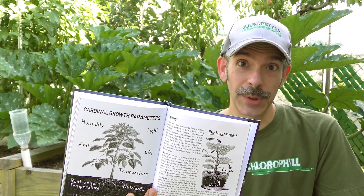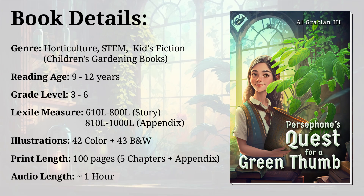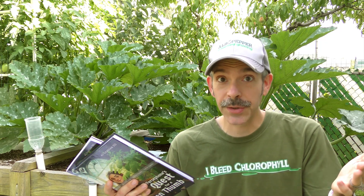In particular, the book covers the cardinal growth parameters for plants. Do you know what they are? Persephone's Quest for a Green Thumb is written with middle graders in mind — 9 to 12 year olds, grades 3 through 6, should really enjoy it. And as kids get older, there's a more in-depth appendix waiting for them to explore. It's a cool story that can help to inspire our next generation of gardeners and plant lovers.